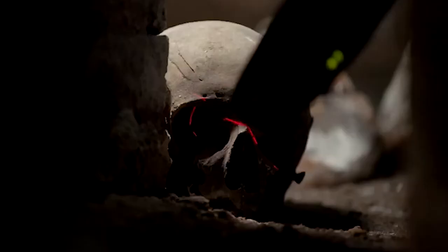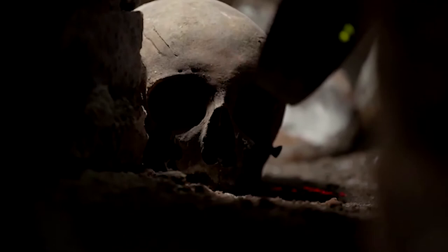We treated it almost like a genocide site and used the same non-invasive techniques to try and identify as much as we could about what was underneath the tombstone. The Shakespeare's tomb project was a really big one for us — we're really proud of that project.